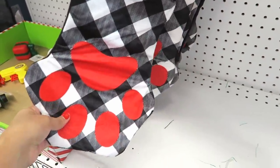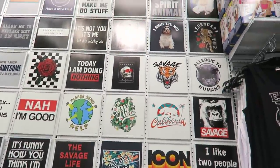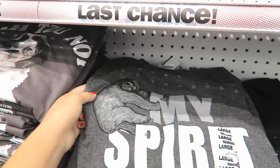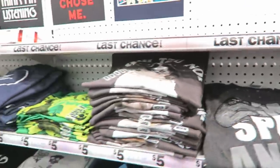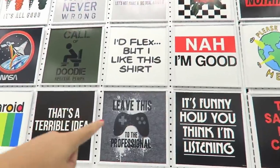Oh my gosh, this one's cute for a little dog — a little paw print, so adorable and super soft. These shirts are the bomb, I really like all these different designs. They have a sloth up there that says 'My Spirit Animal,' which is right here. Look at the sloth, it's so cute. And then there's another one that I thought was super adorable — this one Angel actually has — I bought that one for him.